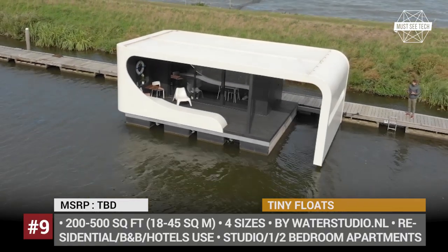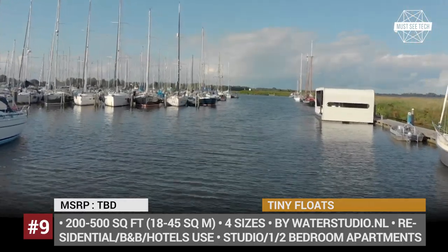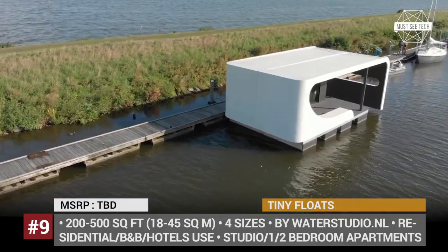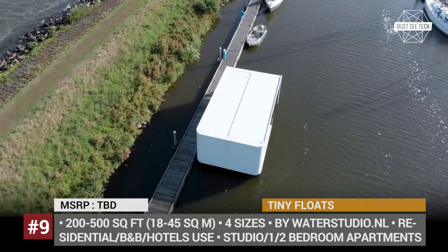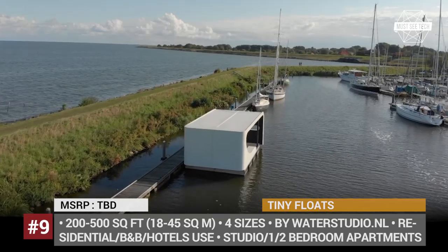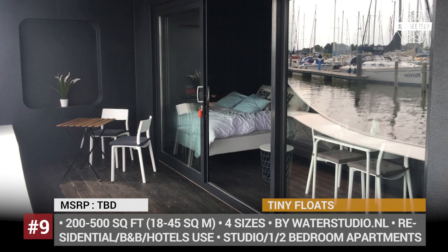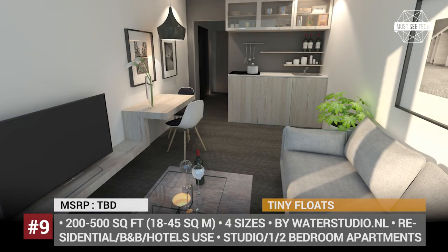Tiny Floats. This land is located below sea level and the entire country is pierced through an elaborate system of canals. It's no surprise why the culture of houseboating is so developed in the Netherlands. The Dutch water studio design firm feeds the existing demand with the so-called Tiny Floats — a water-based alternative to popular tiny houses with a maximum size of 500 square feet or 45 square meters. Their selection features four structures, ranging from a 200 square foot unit with a single bedroom, micro kitchen, tiny bathroom and large patio, up to a four-unit that is a legitimate multi-bedroom apartment. These water dwellings have sleek modern designs but lack seafaring capabilities and will have to be tugged.